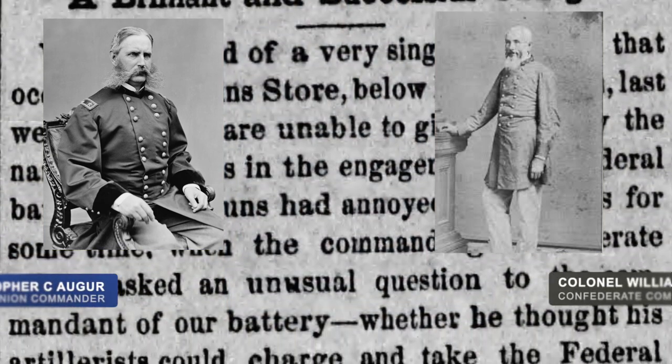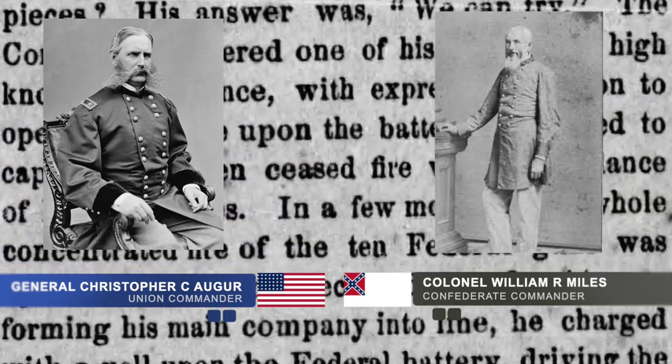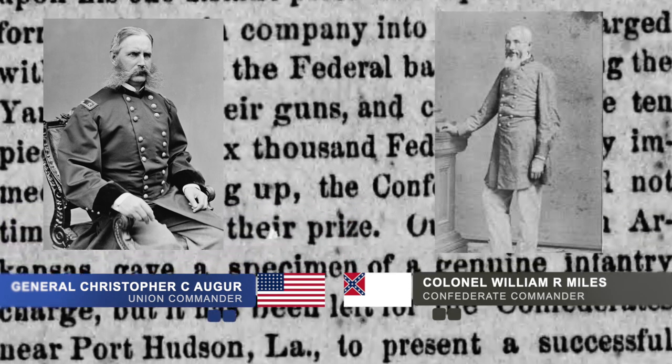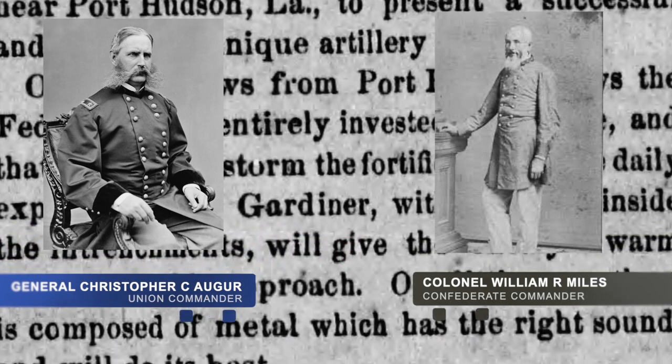The battle was fought between Union Major General Christopher C. Auger and his 19th Corps, consisting of one division of infantry and one brigade of cavalry, and Confederate Colonel Frank W. Powers and Colonel William R. Miles and his Confederate Port Hudson garrison of 600 men on the 21st of May, 1863.